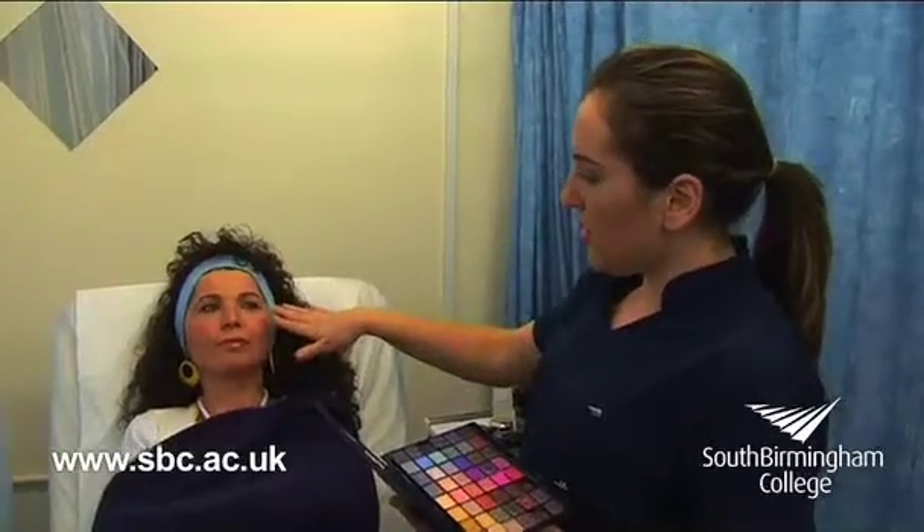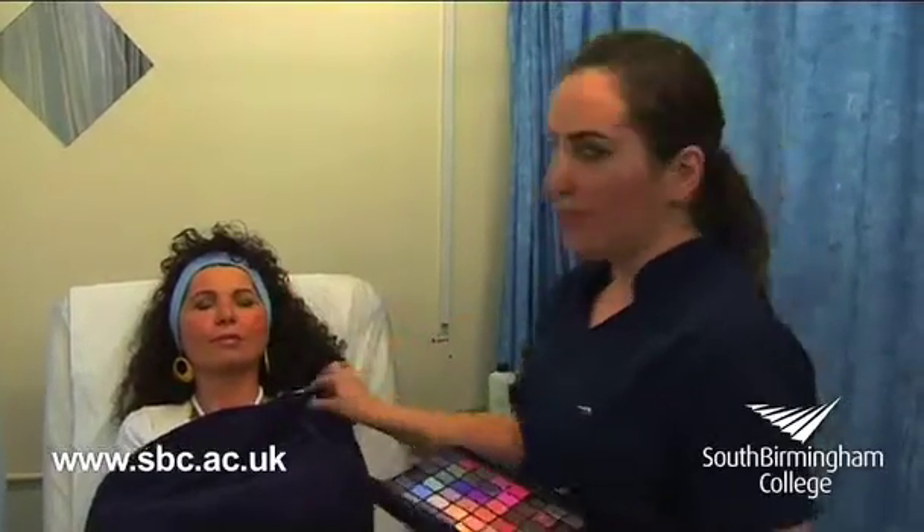I've done her eye shadow and I've done yellow because I'm matching her with her clothes. I'll show you her clothes.